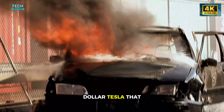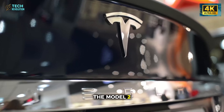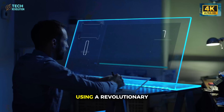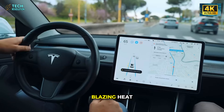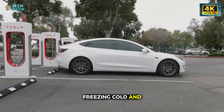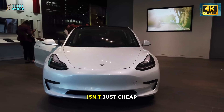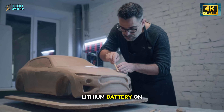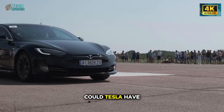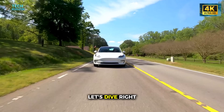A $15,000 Tesla that won't explode? Elon Musk just dropped the Model 2, a compact EV using a revolutionary aluminum battery said to survive blazing heat, freezing cold, and daily abuse without a spark. If true, this isn't just cheap — it's a direct challenge to every lithium battery on the market. Could Tesla have just solved EV safety forever? Let's dive right in.